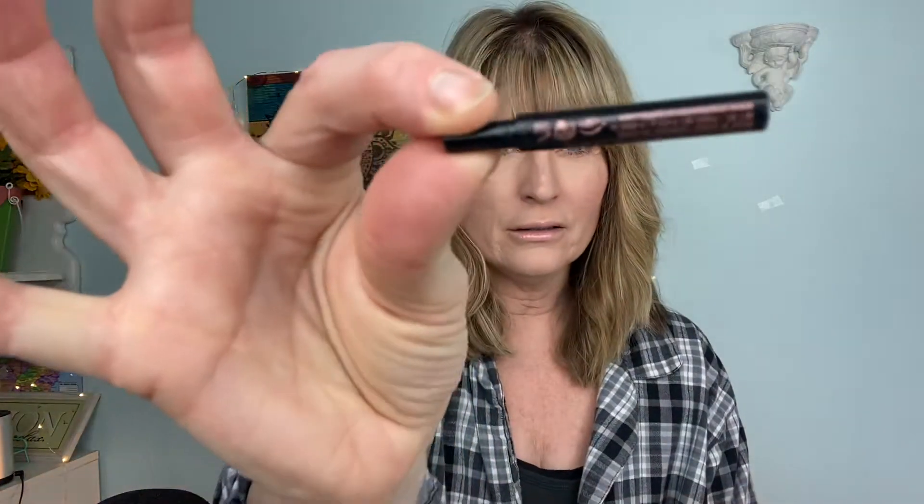Hey everyone, it's Tracy and I'm back. I just wanted to come on here quick because I discovered a new product — well, a new old product, new to me — that I have been loving. I was given this Anastasia Brow Whiz, just a trial size for free. As you can see, I used it all; it didn't take very long.